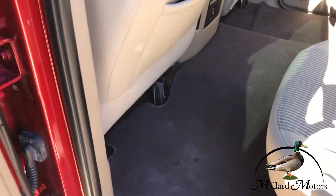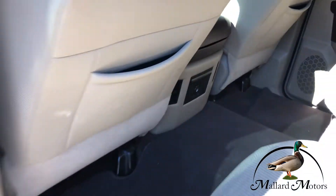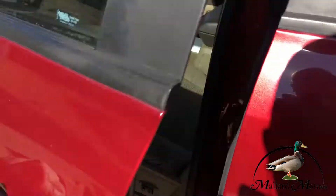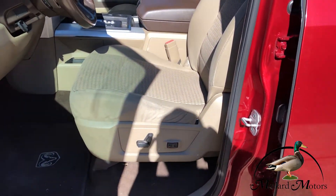Plenty of leg room, got some air vents and an AC outlet back there. Got power locks, power windows, power adjustable mirrors, power seats.